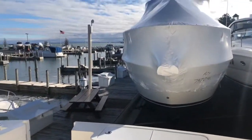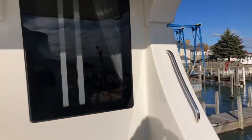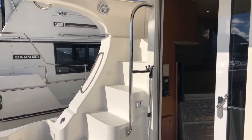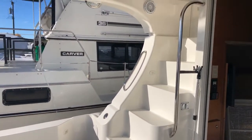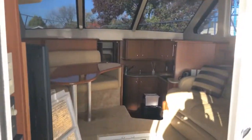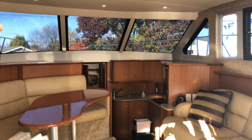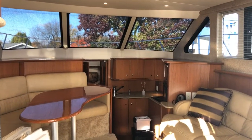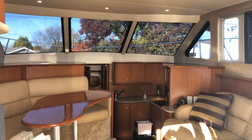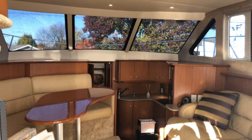This is on our website, temptationyachtsales.com — there are a number of photographs and much better video than what I'm shooting here. Again, 2008 Silverton 36 Convertible, asking price is $149,000. Paul at Temptation Yacht Sales — if anybody has any questions, feel free to call me at 586-634-2300. Have a great day.